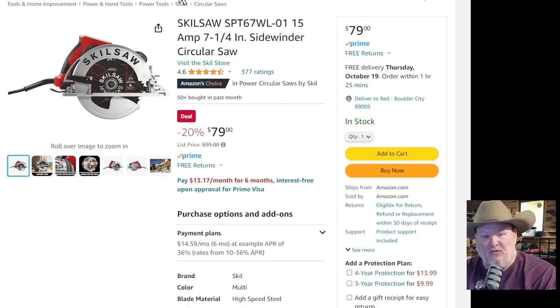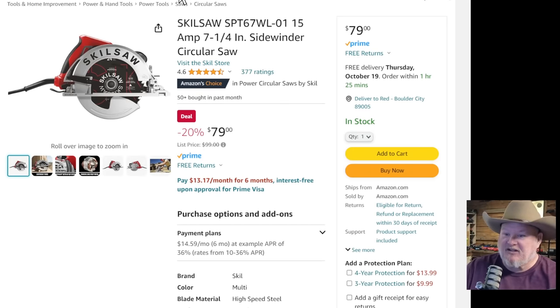Skilsaw — during Prime Days we had the left-facing saw for a hundred bucks. Here's the right-facing saw, the right way, for $79. A good standard saw — that is a workhorse of a saw, will last you all day long. Sidewinder circular saw, $79 — a fantastic, last-you-the-rest-of-your-life kind of saw.